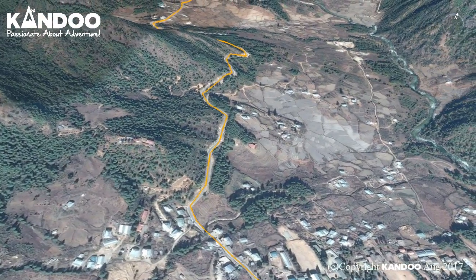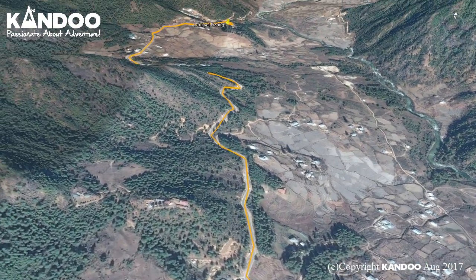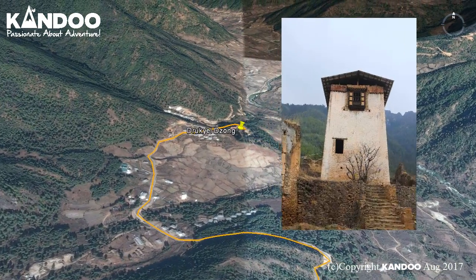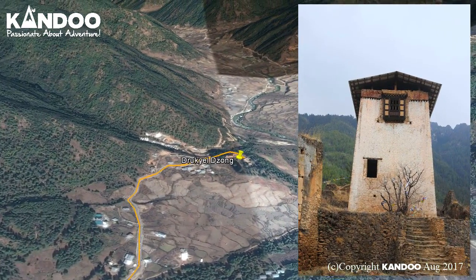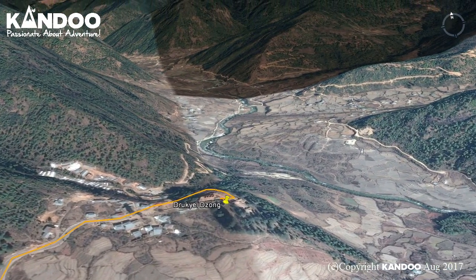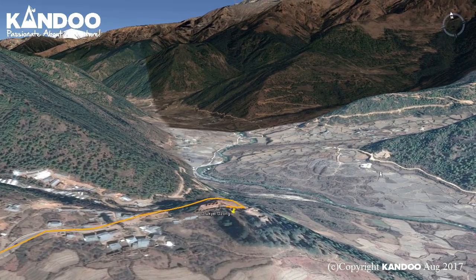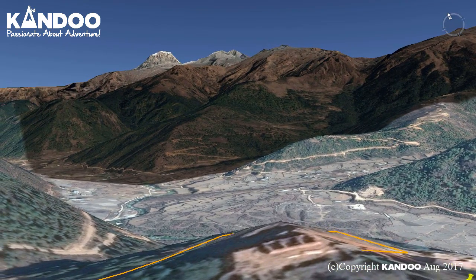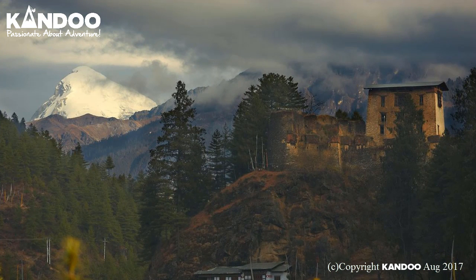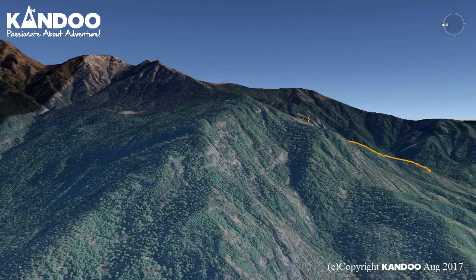The building of this temple marks the introduction of Buddhism in Bhutan. We will then drive to Druk Yildzong, a ruined fortress where Bhutanese warriors fought Tibetan invaders centuries ago. In the early 1950s Druk Yildzong was almost completely destroyed by fire. The snowy dome of sacred Chomolhari, the bride of Kangchenjunga, can be seen in all her glory from the approach road to the Dzong. After our tours we will return to our hotel in Paro.